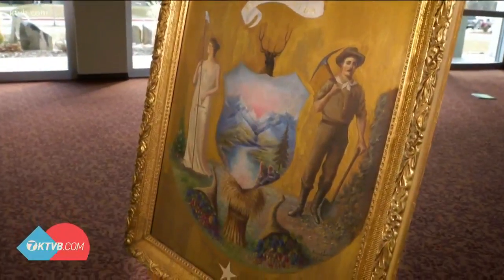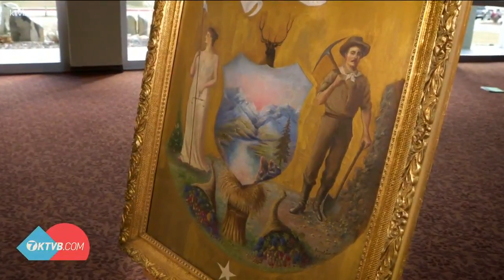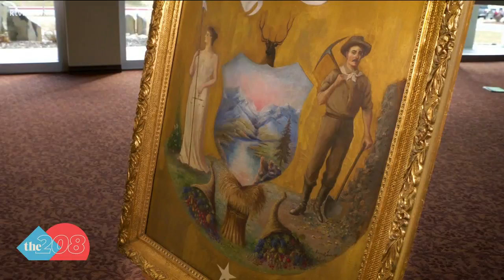By putting a woman in equal stature with a man on the state seal, she was kind of solidifying this idea that women had a place in Idaho in 1890, but also that they would have a place moving forward in the future as well.